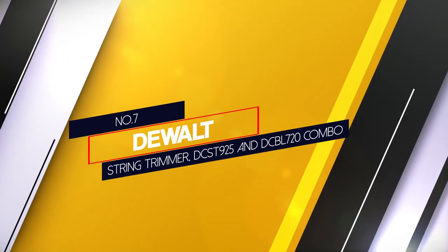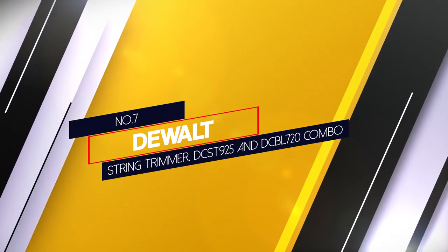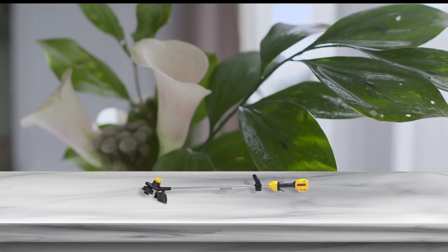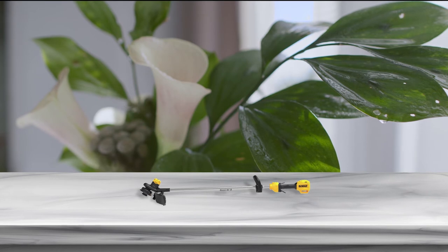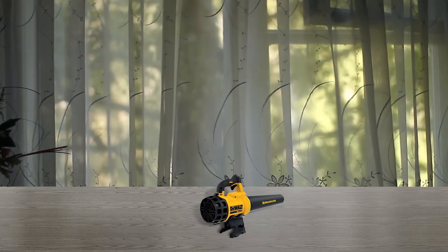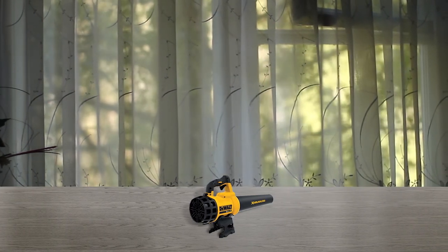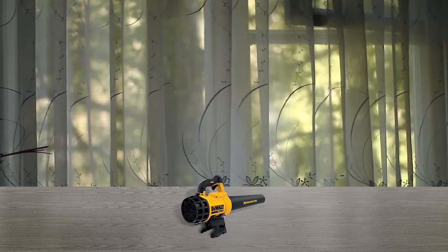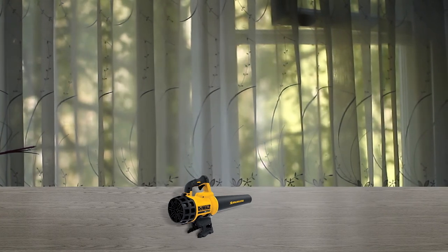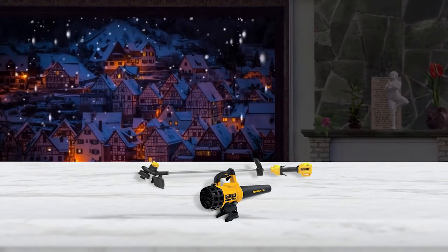Number 7: Dewalt String Trimmer DSCT925 and DCBL720 Combo. While Dewalt isn't as widely recognized for outdoor equipment as some others, they definitely have a solid core product line. We have reviewed their battery-powered mower in addition to the blower featured in this combo kit. To summarize, the blower is pretty good but not great, with a wide opening which allows for a large stream of air.